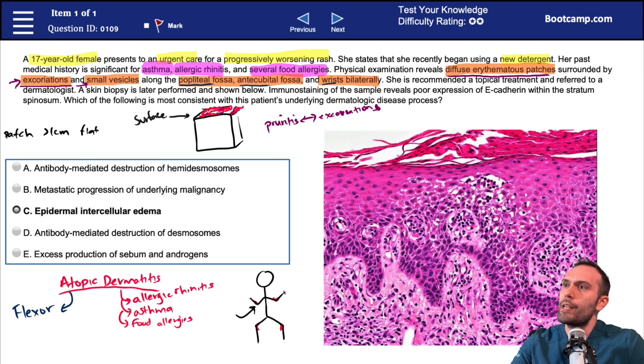This patient also has some excoriations from itching the area — so it's very itchy. These are also accompanied by some small vesicles, and we'll talk more about vesicular pathology as we get through the unit. She started using a new detergent and has a history that pushes us in the direction of atopic dermatitis, especially because of the location of the rash. The patient is recommended a topical treatment and referred to a dermatologist, and a skin biopsy is later performed.